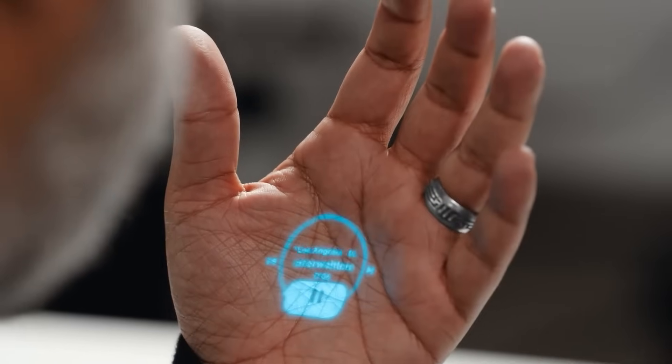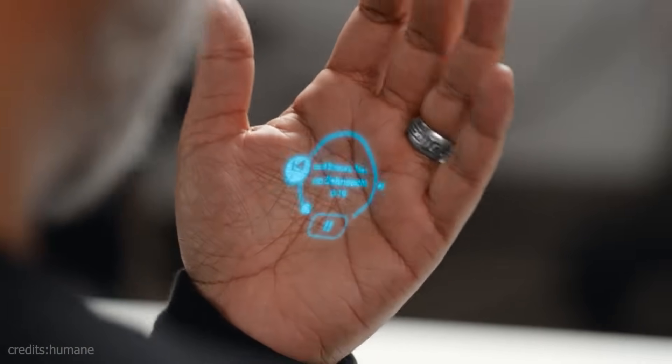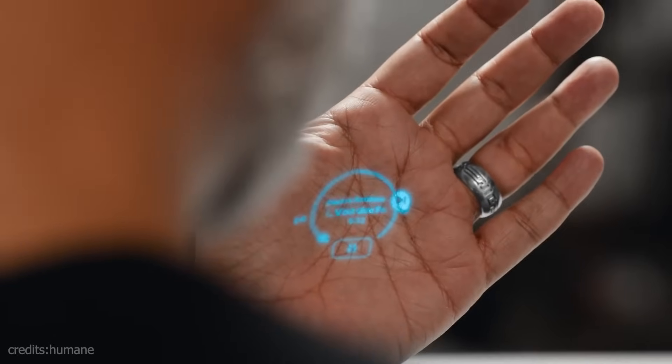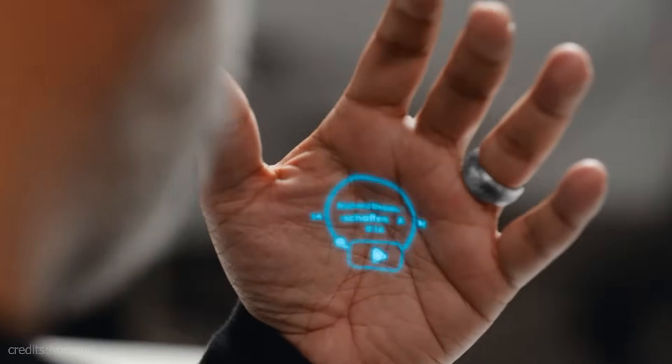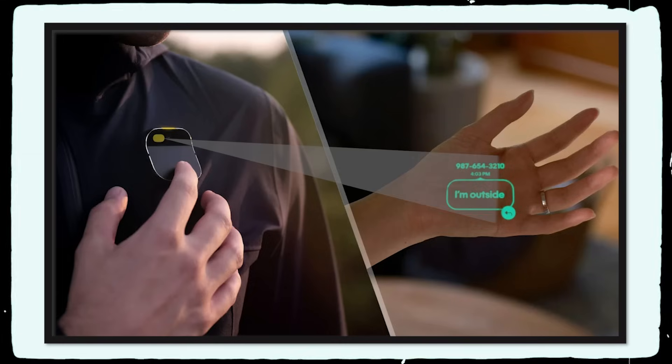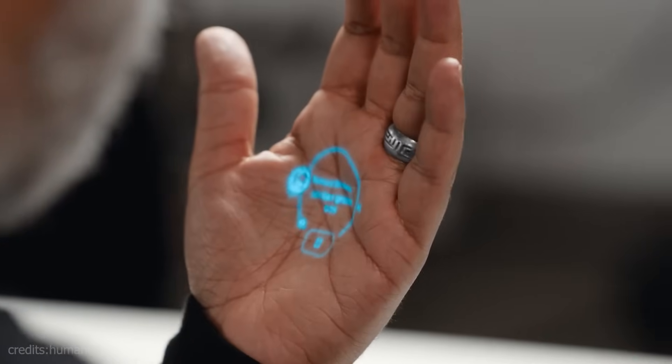I've got my music controls. If I go to the left, I can go back. If I go to the right, I can skip. If I go down, I can pause. This device is a laser beam scanning projection system technology. I can see it on the left, and I can see it on the right side.